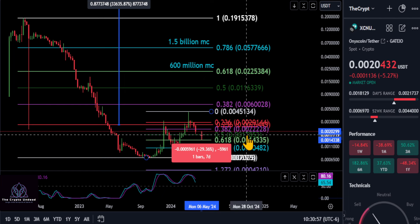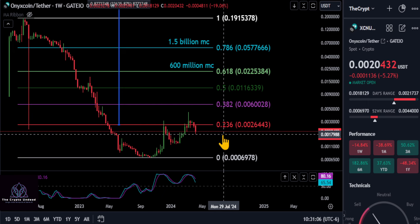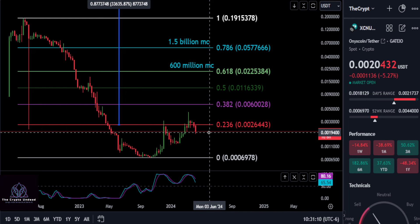Just watch 0.0017 and then 0.001. Off of that wick, 0.002 could be the bottom here and this thing could get a bounce. So just keep an eye on those levels.